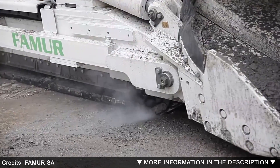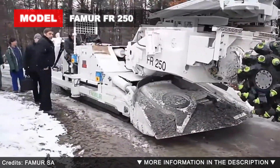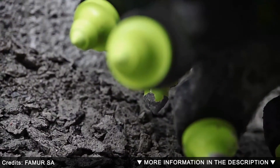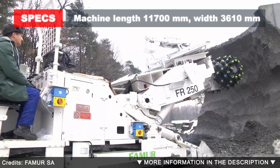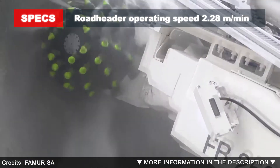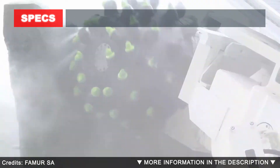The Hammer FR 250 roadheader is a machine designed to meet customers' most demanding requirements. The use of advanced technologies allows efficient operation in different geological and mining conditions. The machine is equipped with modern data transmission systems, radio remote control, and sensor systems providing accurate diagnosis of work and operating personnel safety. An overload-proof, modern, and simple hydraulic system provides trouble-free operation and easy control of the roadheader.